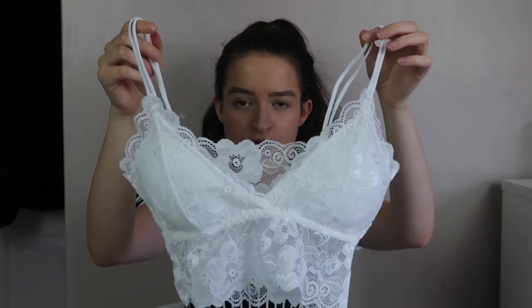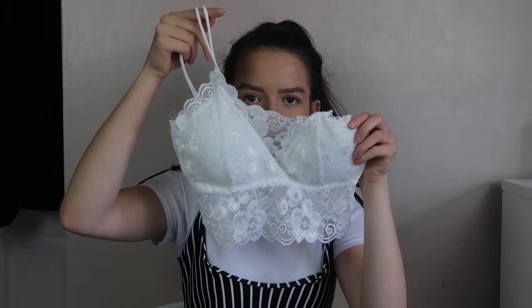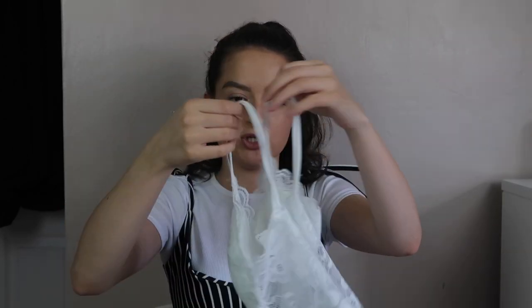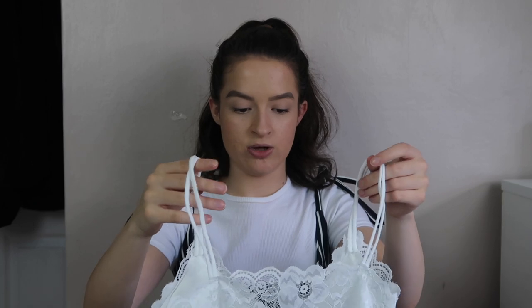First up is this lovely floral lace bralette - I believe it was £4.99. I really wanted a bralette you could wear with shorts, nice trousers, or a skirt that didn't look too much like underwear. It's not too cropped and has a really nice length. The straps are so pretty with elastic detailing. It is fully padded, which is great because a lot of bralettes aren't. It is very delicate material so you'd have to be careful with it.